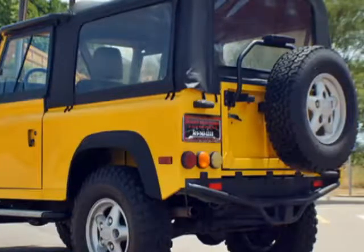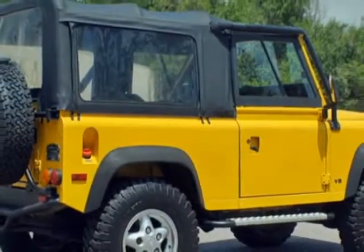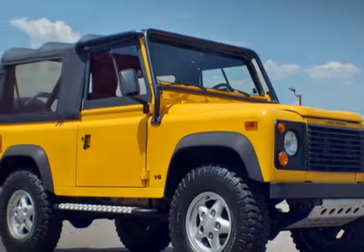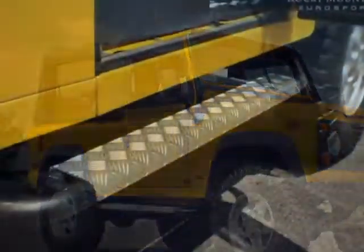For your protection, a warranty is available for this vehicle. This Defender 90 boasts a 3.9-liter engine and has a 5-speed manual transmission.